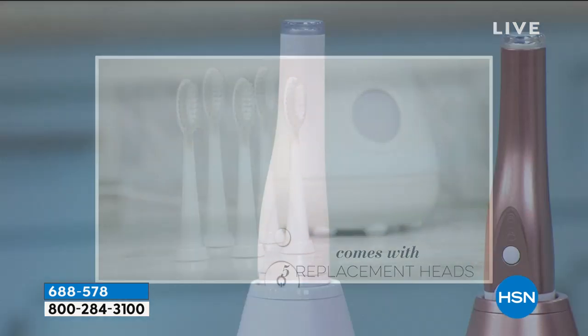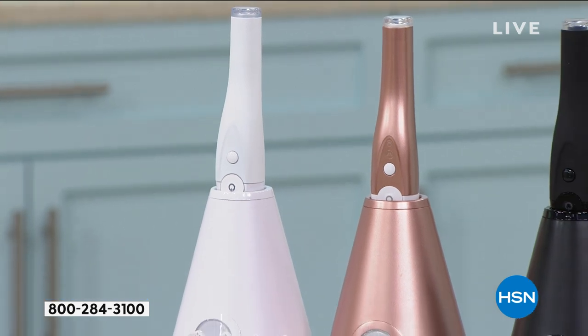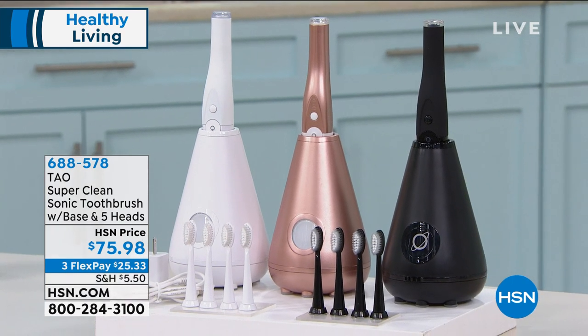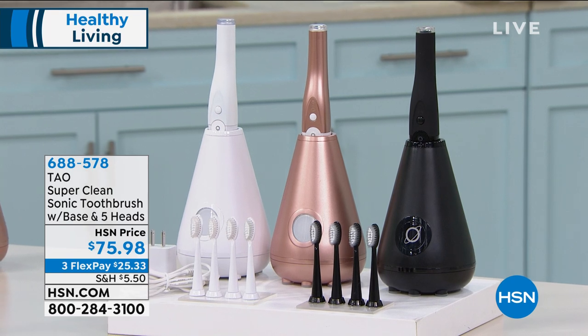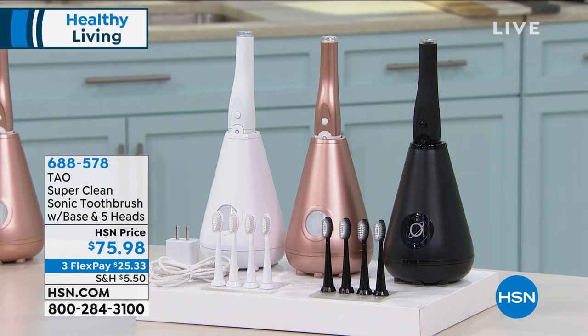Why is that so important? Because that UV light is going to clean and disinfect and sanitize 99.9% of all germs and bacteria on your toothbrush. There couldn't be a better time to pick something up that cleans your teeth effectively and keeps germs and bacteria away from your mouth. On sale today — if you check out Towel on their website, you'd spend about $100 more for this configuration with five individual brush heads. Black, rose gold, and black are your color choices. Item number 688-578 for that.